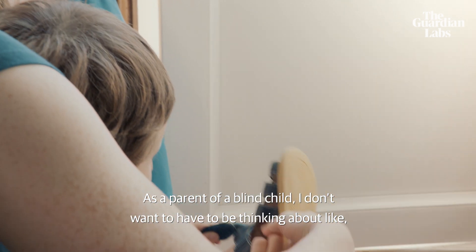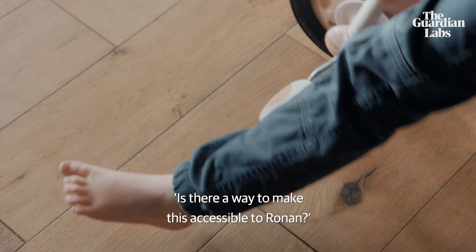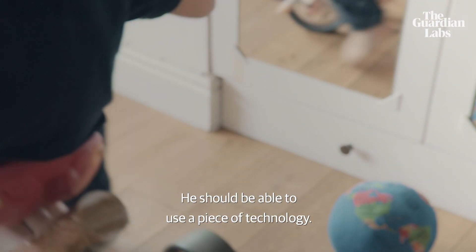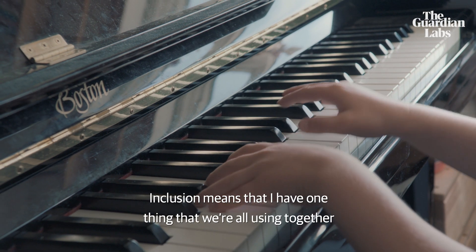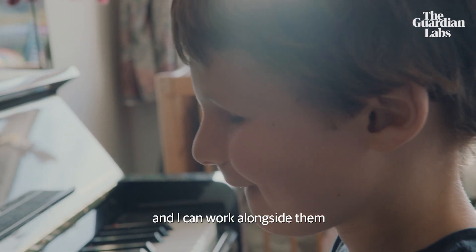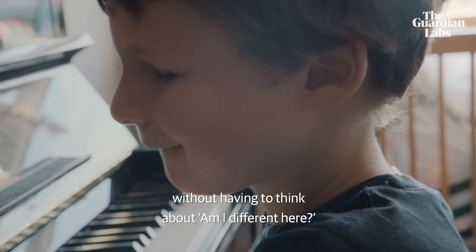As a parent of a blind child, I don't want to have to be thinking about whether there's a way to make this accessible to Ronan — he should be able to use a piece of technology. Inclusion means that I have one thing that we're all using together, and I can work alongside them without having to think about, am I different here?